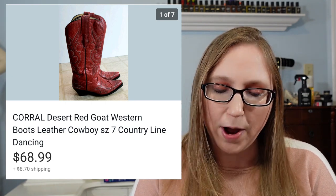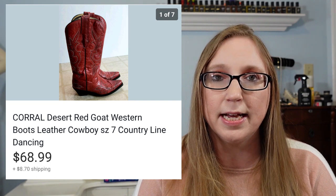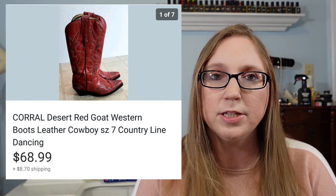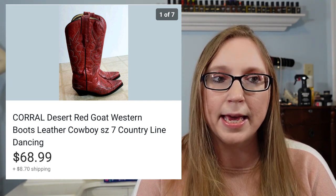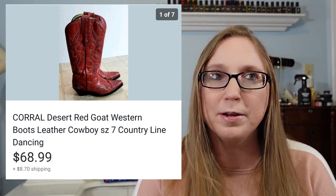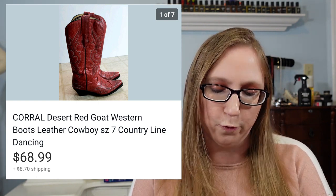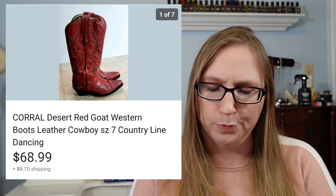This is a pair of red cowboy boots by the brand Corral. These sold for $68.99 and I got them at a yard sale. I believe I paid either $5 or $10 — I remember they were super cheap and I couldn't believe they wanted so little for them, which is why I'm thinking it was more like $5.